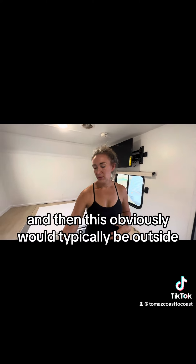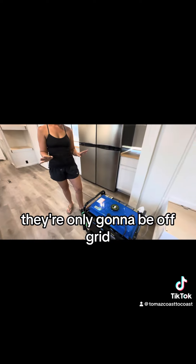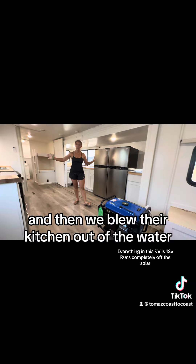This would typically be outside — this is their generator. They're only going to be off-grid, so we got them a dual-purpose generator. And then we blow their kitchen out of the water.